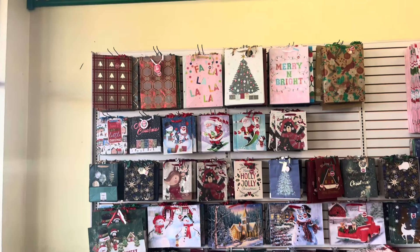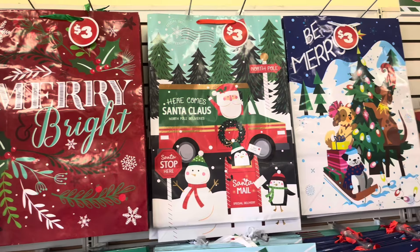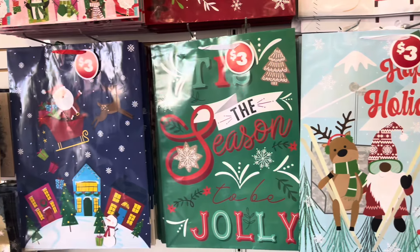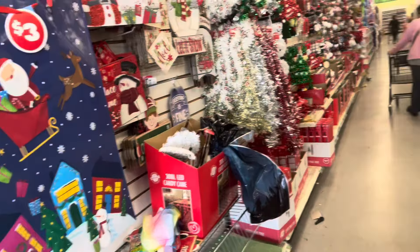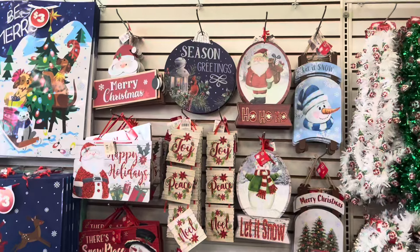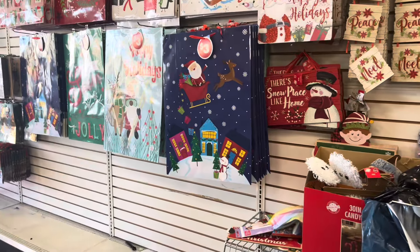Right next to the Halloween stuff they have regular-size Christmas bags, and look at these giant bags! Pink and 'Merry and Bright' — three dollars each. They're really pretty. When I find a bag I really like, I like to frame it and make my own Christmas picture. I go to the secondhand store, Goodwill, look for good frames, and make my own little festive holiday Christmas wall decor.